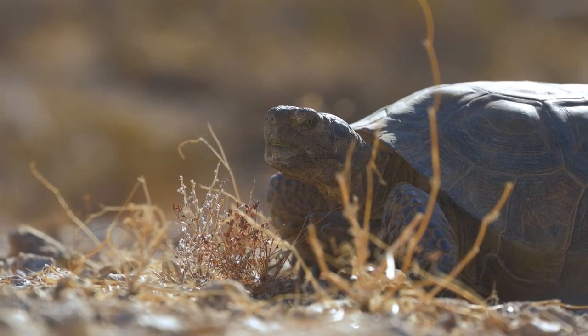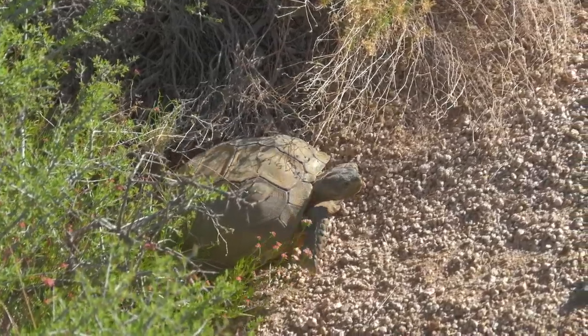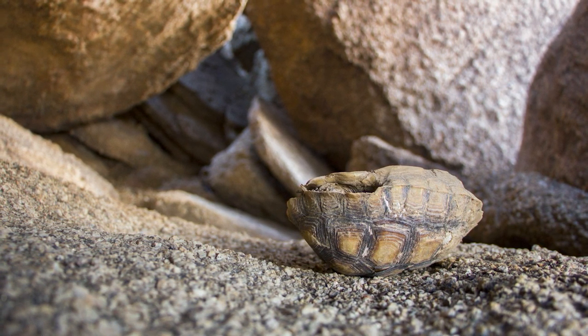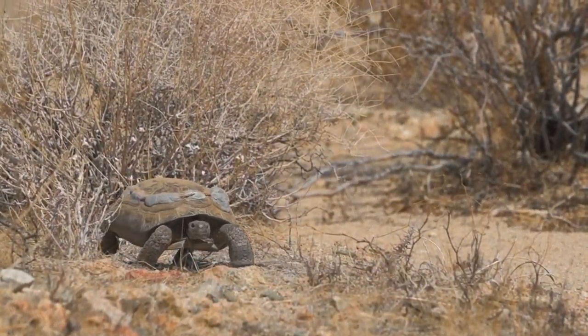A close-up of a desert tortoise shows it climbing out of a burrow, as they spend almost 95% of their lives underground. And they're also disappearing — Joshua Tree has lost 90% of its tortoises in the last 40 years. But while some fear we may be witnessing the end of the Mojave Desert tortoise, Joshua Tree is part of a national effort to save them.